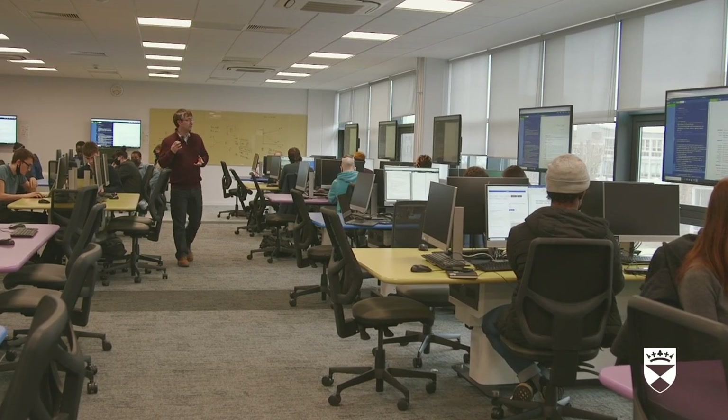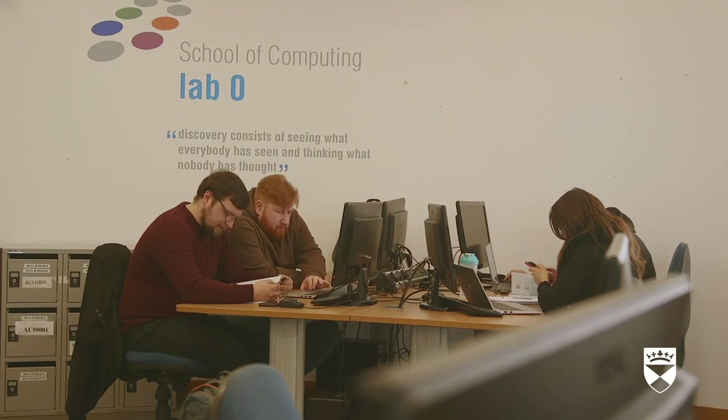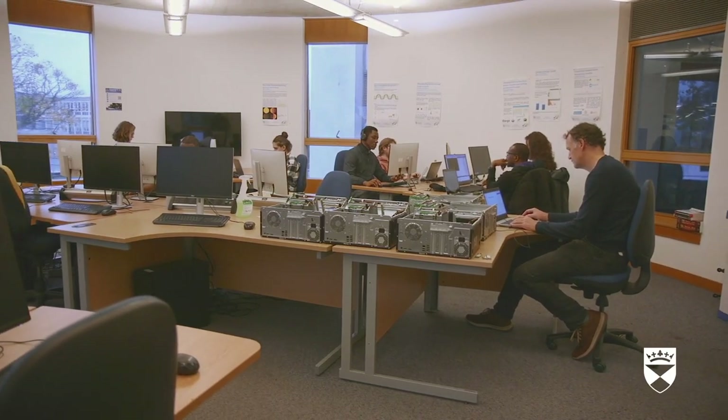We have standard computer labs with extra monitors. Often students will come in with their own equipment. We've got a very fast custom network. We have our own software on our computer network in computing, so it's not the same software that standard computers like a library would have — because we can customise that to teach complex things such as ethical hacking, which you can't do on a normal university computer.